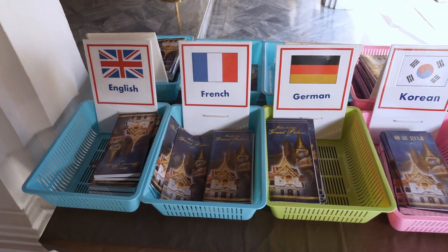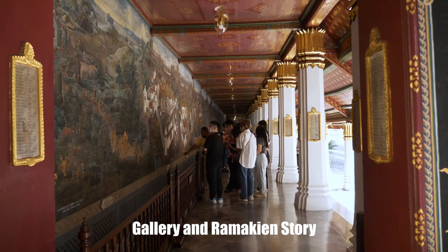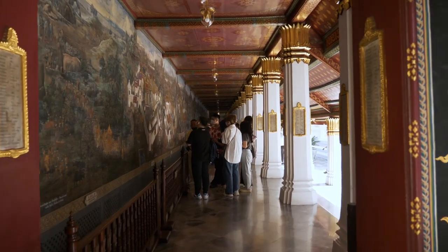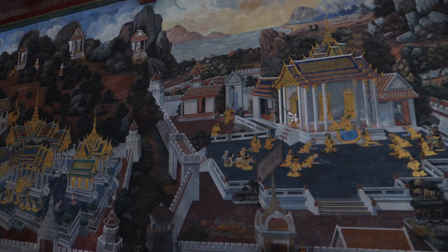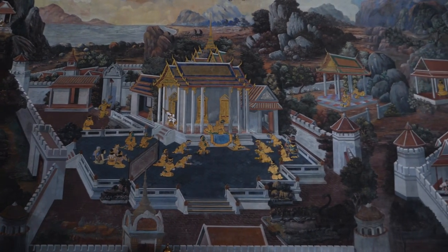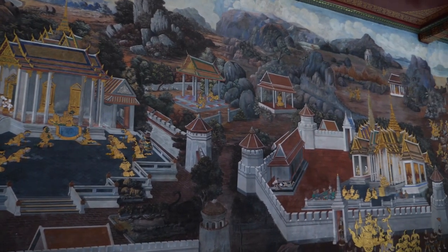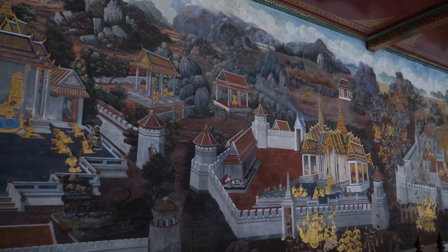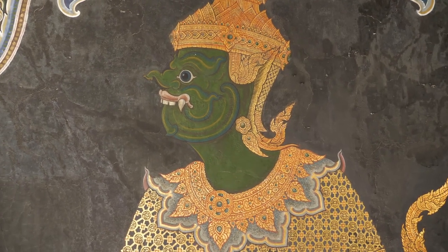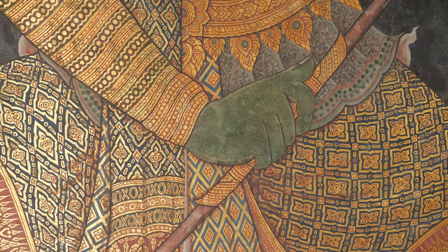There are guidebooks available in different languages for free once you enter the temple territory. The first thing that you will amazingly see is the gallery that surrounds the buildings in the temple. There are 178 sections of mural paintings that depict the story of the Ramayana epic. If you look closely enough, you will see the texture and the detail of the painting — it looks like this demon is alive.